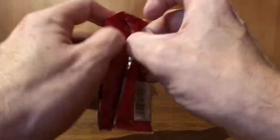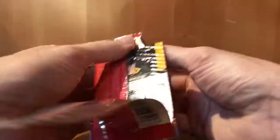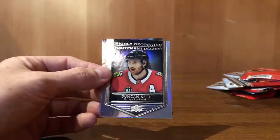So that's our next 10-pack and we've got two gold etchings — Ovechkin and McDavid. So if you buy in packs of ten it's looking pretty good. Pack 30: Backstrom. Duncan Keith, highly decorated. Evgeny Malkin base.